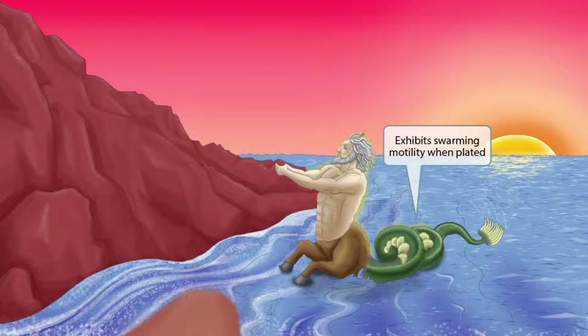Just like in depictions of Proteus from Greek mythology, notice that we've shown him with a prominent flipper. A flipper facilitates movement, so we're using it in this image to represent swarming motility. Swarming motility refers to the coordinated movement of Proteus when it's plated, so the flipper helps you remember that Proteus mirabilis exhibits swarming motility when plated.